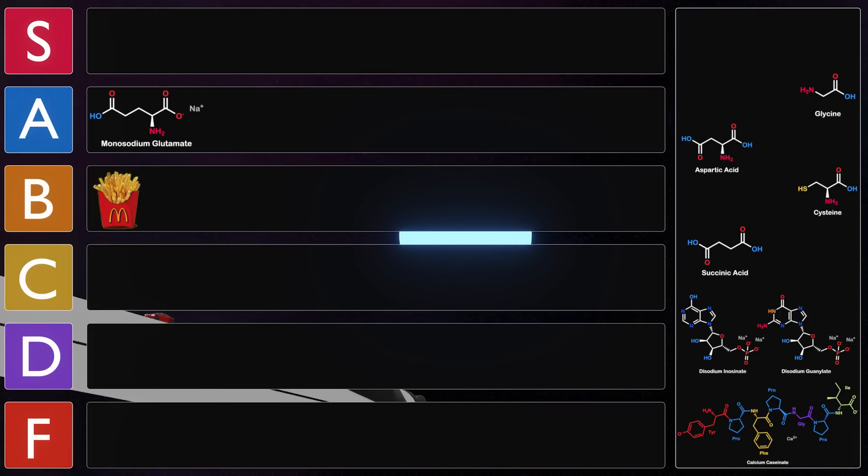Let's put that theory to the test. First, we'll start with the inosinate. I actually really like the taste of this one — it tastes significantly better than the MSG does, but that might be because there's already some MSG in a McDonald's french fry. The taste of MSG lasted longer on its own; this one faded relatively quickly. I'm going to put it in B tier — really good, but it goes away fast.